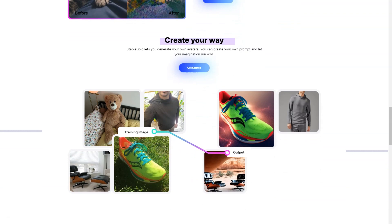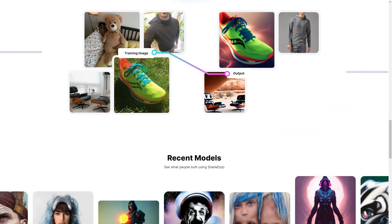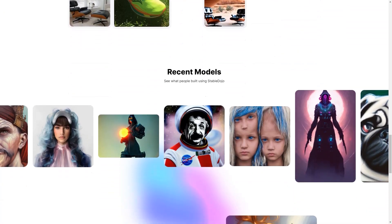But that's not all. With Stable Dojo, you can create avatars of people, pets, or even fictional characters. Your imagination only limits you. You can add your own cues and let your creativity run wild.